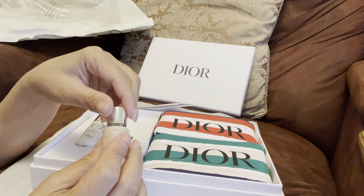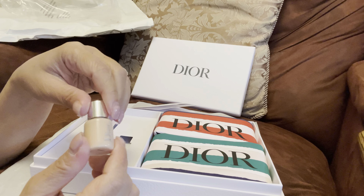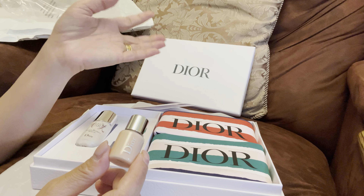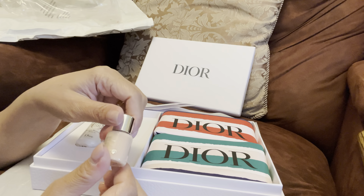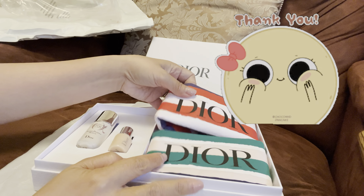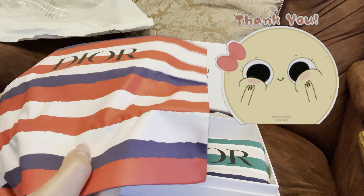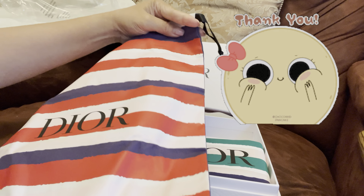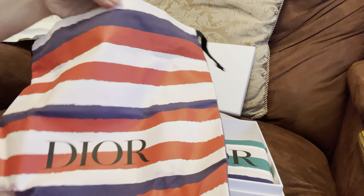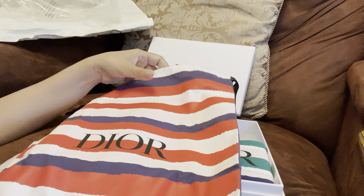Let's start with this one first. This is the Capture Total Serum — the potent serum. I do love this, I've been using it. I have a full size of this and also the lotion, and my skin looks brighter. I really love it. When I finish my current one, this serum is the one I'm going to use all the time. Thank god they sent me another small one!